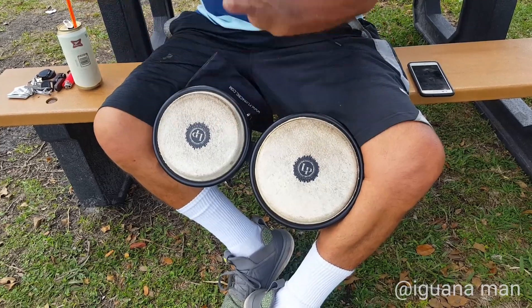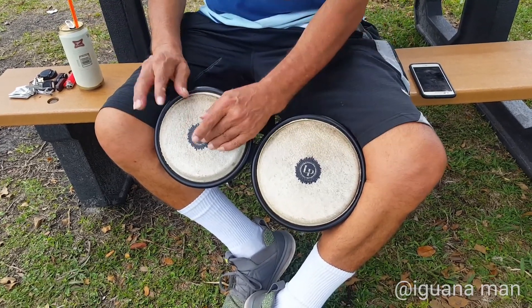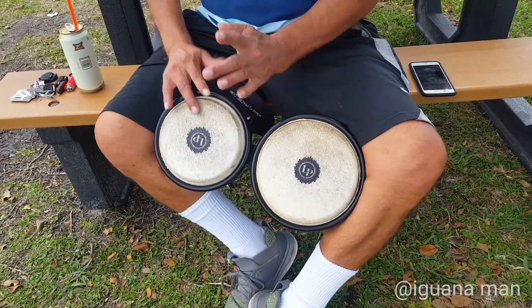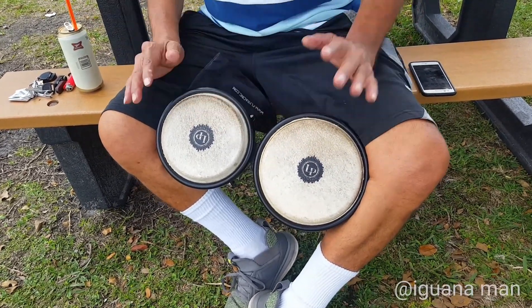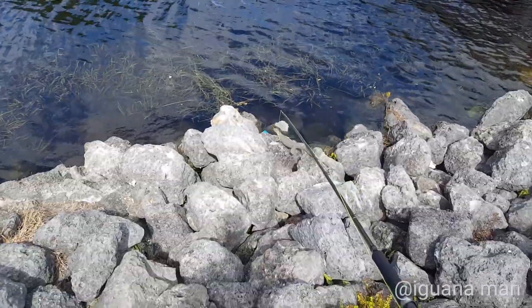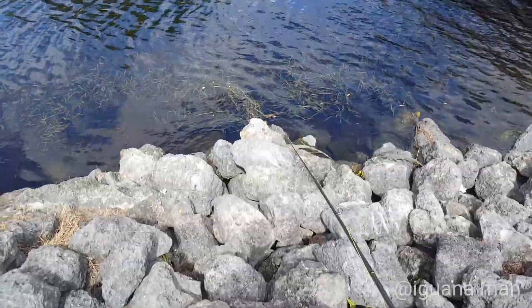If you haven't noticed, these aren't like your typical pet iguanas. These iguanas are very wild. They've never been in contact with humans. Let's go back on the rocks and see if we can get lucky again.